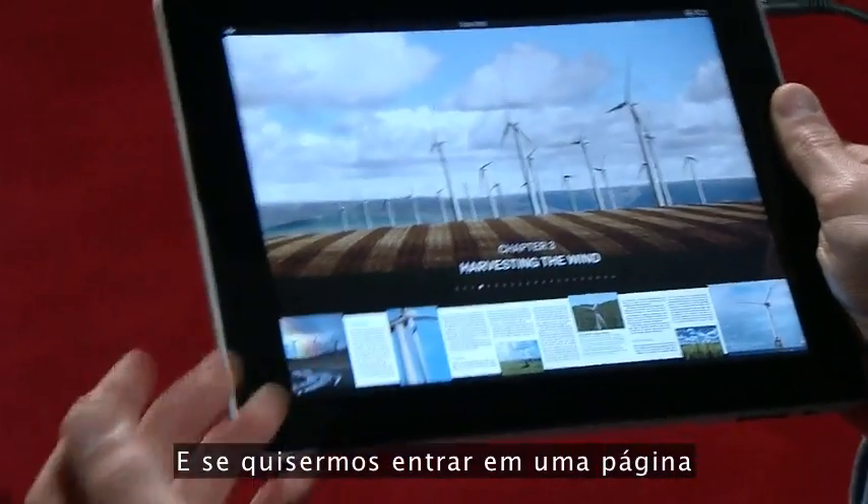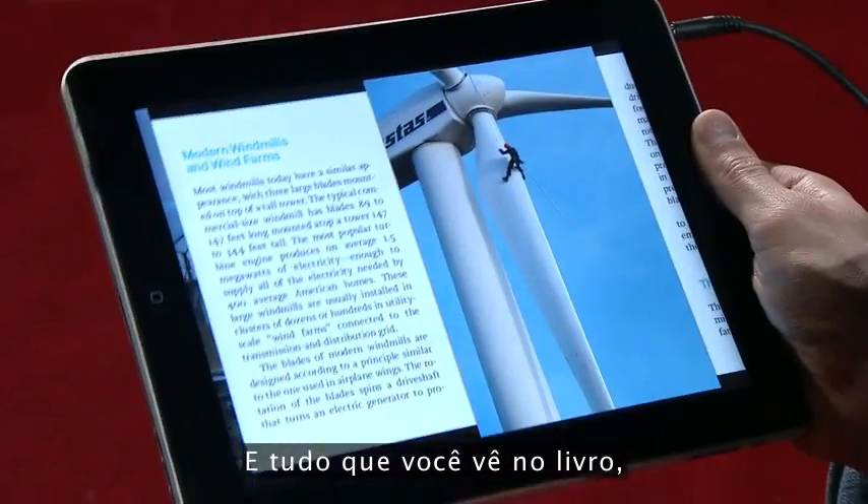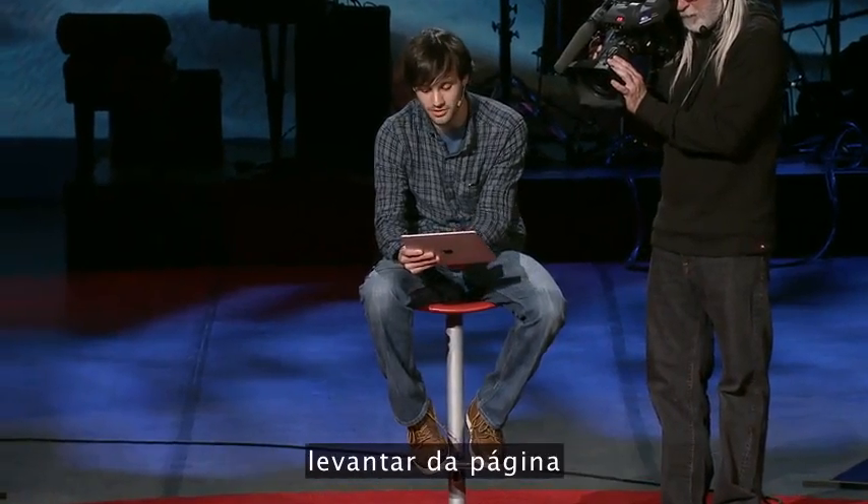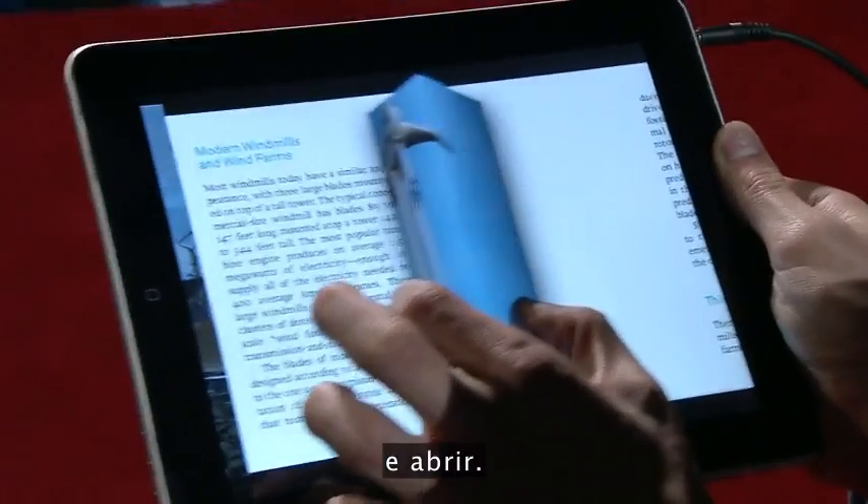And if we want to zoom into a page, we can just open it up. And anything you see in the book, you can pick up with two fingers and lift off the page and open up.